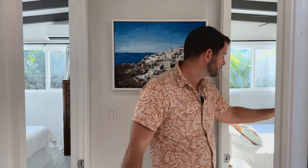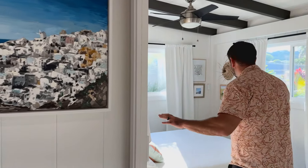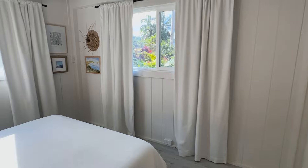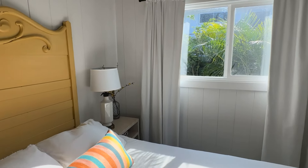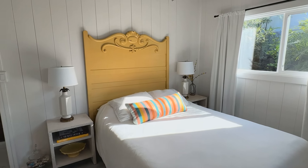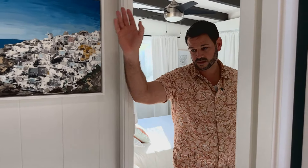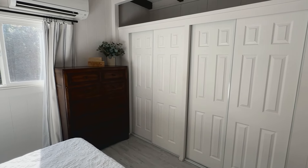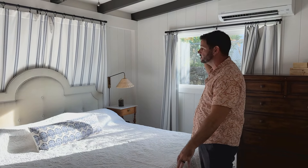Coming to the end of the hall on the left is bedroom number three. Being in the back corner, you get windows on both sides, equipped with a ceiling fan and a nice size closet. Then further back in the corner, the way it should be, is the primary bedroom. They have the dual closet situated so you don't have that shared wall effect with the other bedroom.